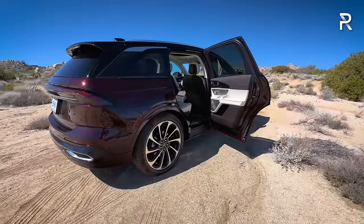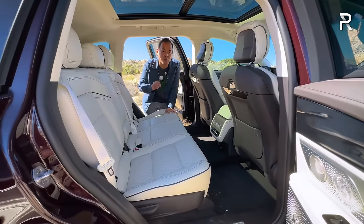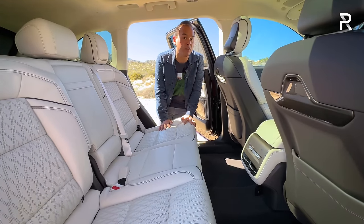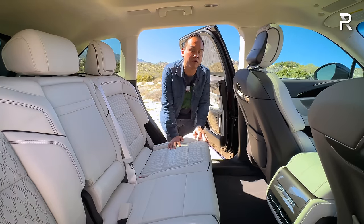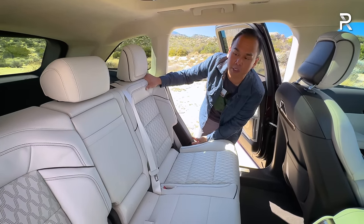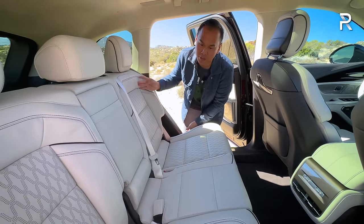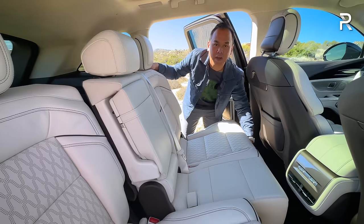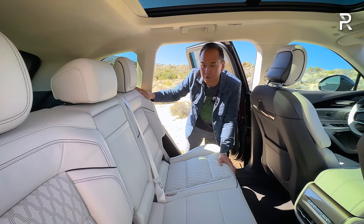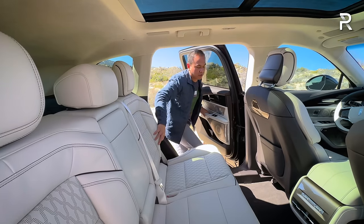Stepping into the rear seat of the new Nautilus, this is where Lincoln really focused his efforts on giving the backseat class-leading space. Lincoln says you have 43.1 inches of legroom, which puts it at the top of the class — around six more inches than the Lexus RX and about five more inches than the BMW X5. The seats have a nice recline function, and this is a feature I was surprised by: the seats actually slide forward and back.